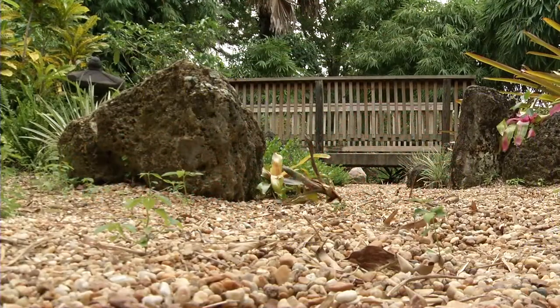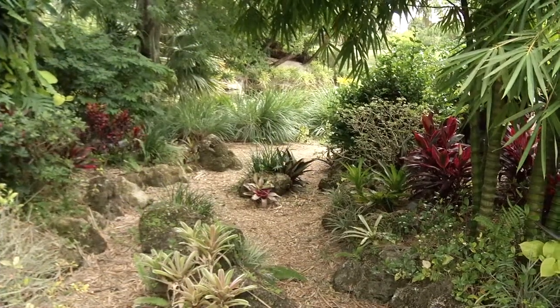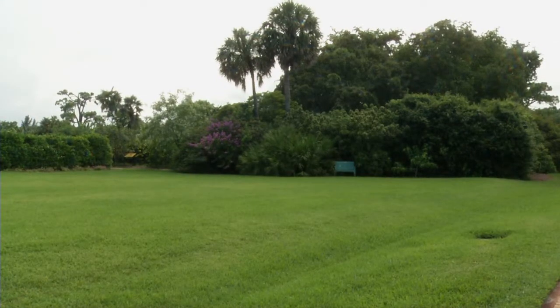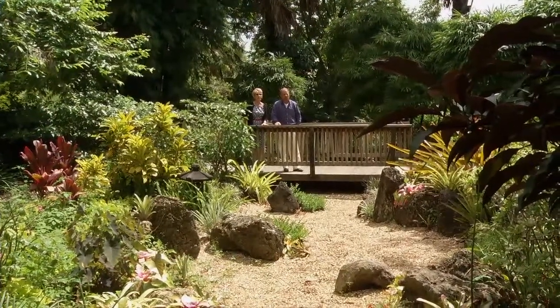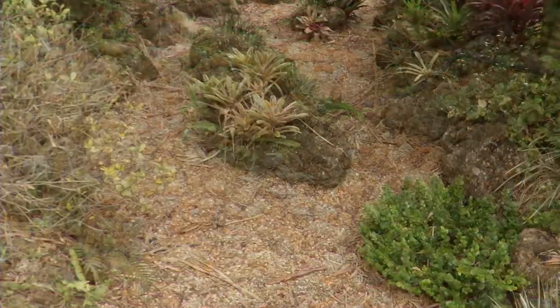Our dry stream bed originated as an attempt to do something different with a swell. Those are basically shallow dipped areas of a lawn that typically are planted with turf, where runoff water collects. It's often where fertilizer or any pesticides may collect as well. We wanted to show how that can be filtered through pebbles and a dry stream bed that looks attractive when it's dry but also serves a very important purpose.